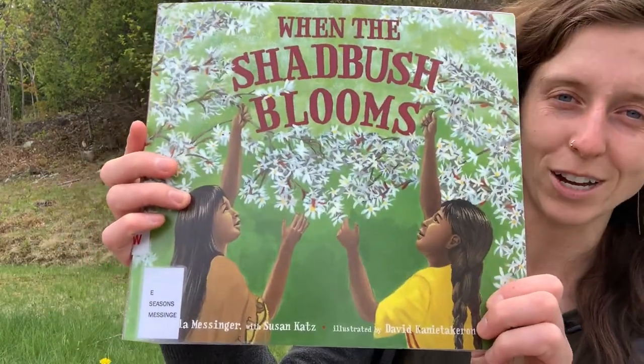Hi everyone! Welcome back to another month of Wild Suncatchers. I'm Claire, the Youth Services Librarian at the Blue Hill Library. Today we are celebrating and talking about shadbush and apple blossoms. I'm going to focus primarily on shadbush because I want to share a story with you, and I'm actually coming from my own yard where some shadbush are blooming today.